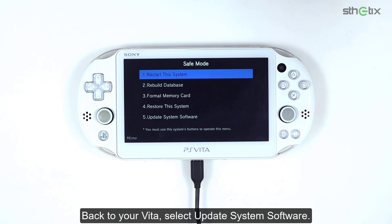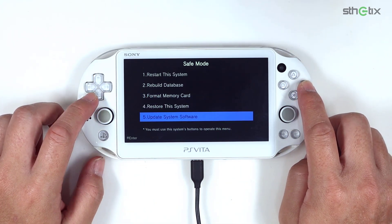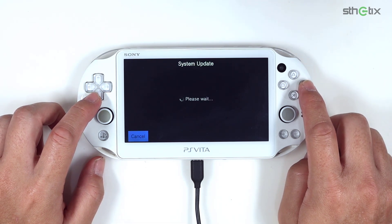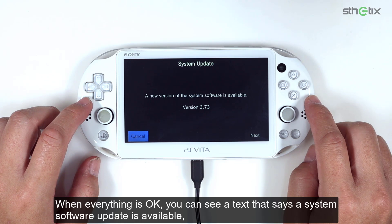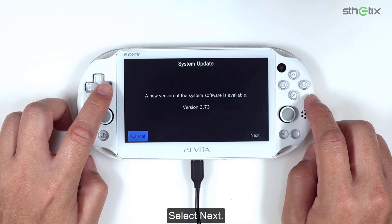Back to your Vita, select update system software. Select update by connecting to a PC. When everything is okay, you can see a text that says the system software update is available, along with the firmware version which is 3.73. Select next.